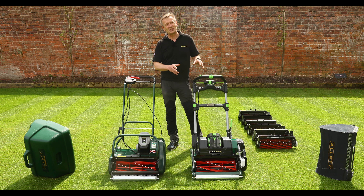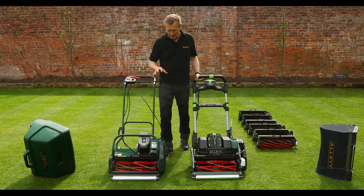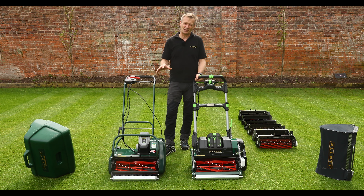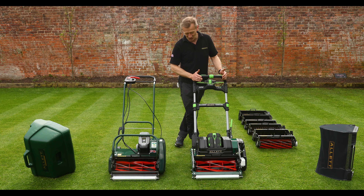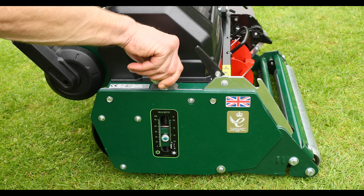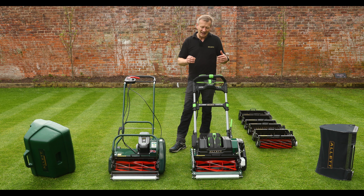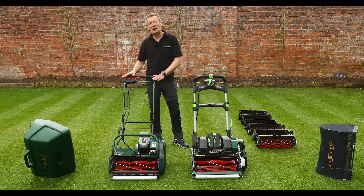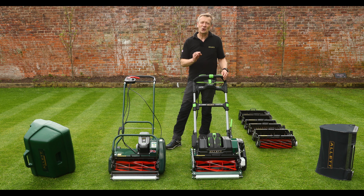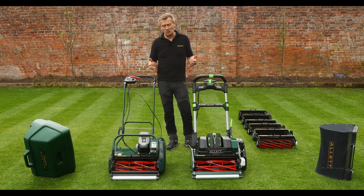Price is one of the big things: the Stirling is nearly twice as much money for the 17-inch machine compared directly with the Liberty. What I'm here to show you is the differences in specifications so you can justify that extra cost. There's no doubt that at the Liberty's price point it creates beautiful lawns — I don't want anyone to think it creates any less beautiful a lawn. What the Stirling does is it does it easier: the adjustments are better, the specification is higher. We say the Liberty is for a lawn fanatic, but the Stirling is for a lawn connoisseur.